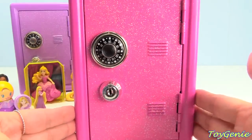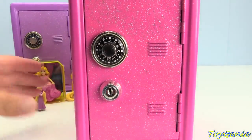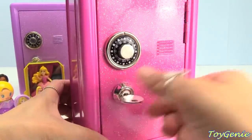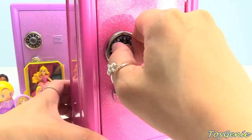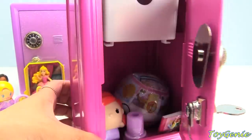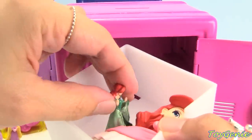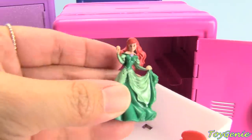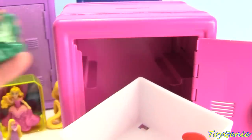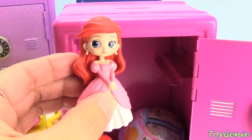Here's our pink safe — who do you guys think our pink safe belongs to? Take a guess while I unlock this safe — the code is 115. Who's safe is this? It's Ariel's! Here's small Ariel in her beautiful green dress, and here's Ariel in her pink dress.